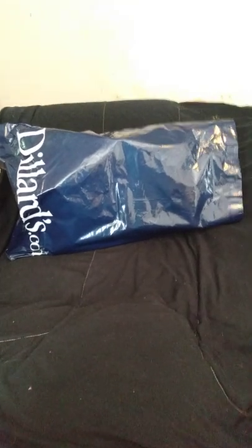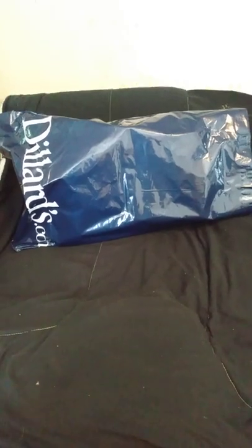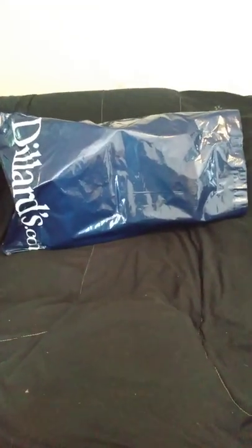Okay, YouTube, I have what I hope to be the prettiest Brahmin bag that I have ever seen. Let's find out. Oh, she's so cute!